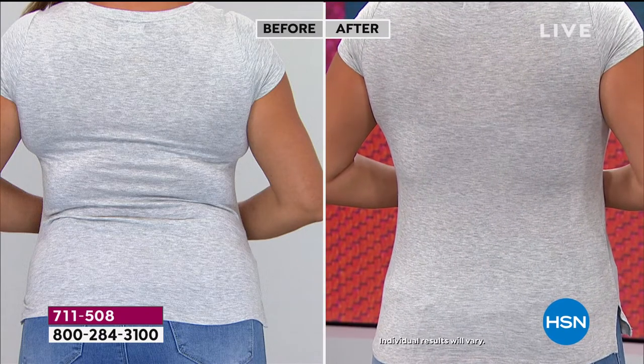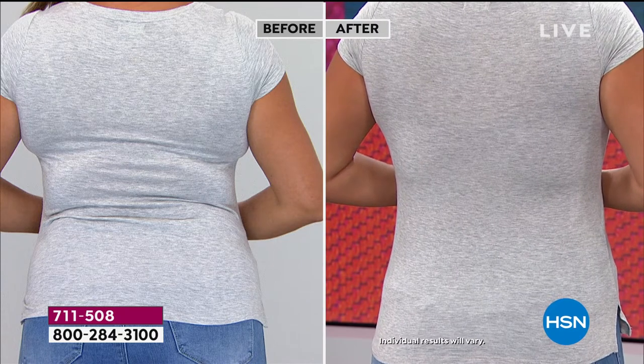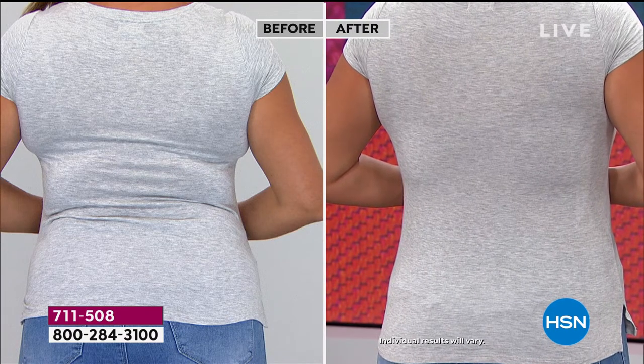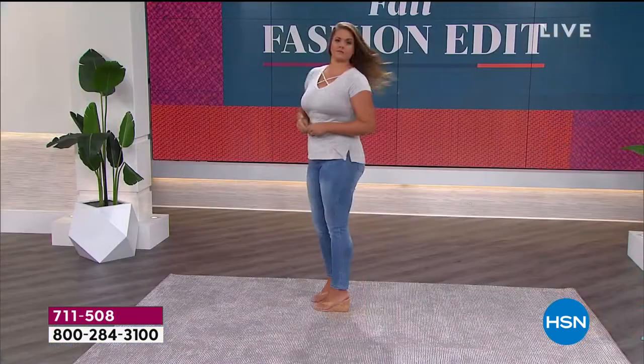You need that wide back to give you full support — that's what works for you instead of underwire and hooks and eyes. Step into the bra — you don't even have to put it on over your head. Maybe you have little aches and pains and it's hard to get your bra over your head. I step into this and fall right into place.